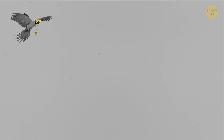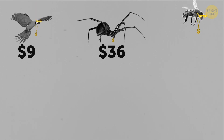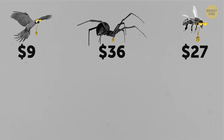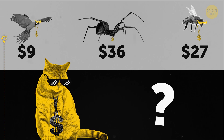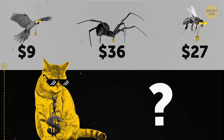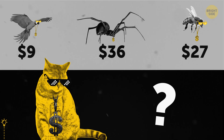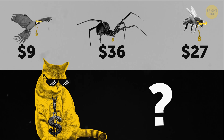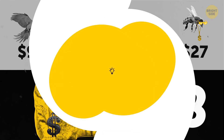A parrot got $9. A spider received $36, and a bee $27. How much money will a cat get? $18 — that's $4.50 for each leg.